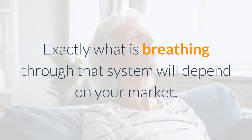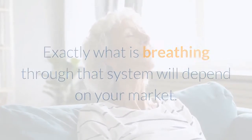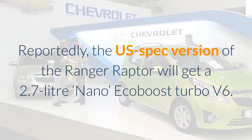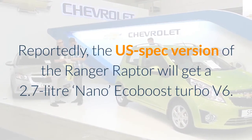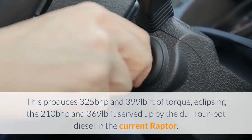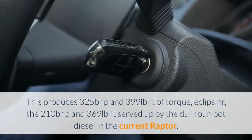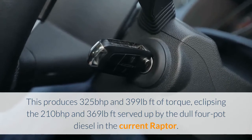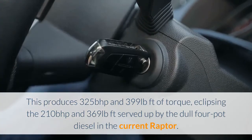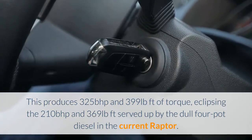Exactly what is breathing through that system will depend on your market. Reportedly, the U.S.-spec version of the Ranger Raptor will get a 2.7-liter EcoBoost turbo V6. This produces 325 bhp and 399 pound-feet of torque, eclipsing the 210 bhp and 369 pound-feet served up by the dull four-pot diesel in the current Raptor.